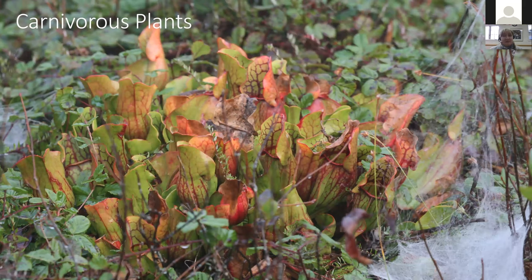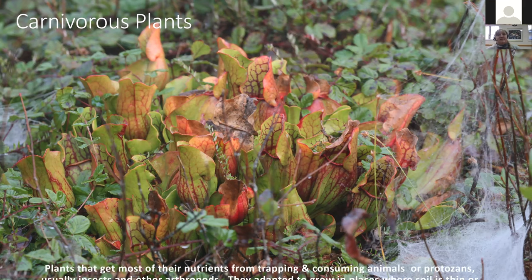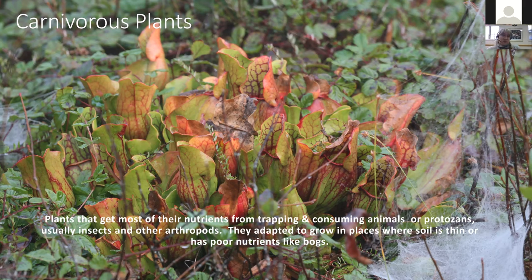Two of the more intriguing plants that the glades have are carnivorous plants. A carnivore is an animal that feeds on flesh, like mountain lions or wolves. But instead of a nice steak, carnivorous plants in our area like insects. Carnivorous plants have adapted to grow in places where the soil is thin or has poor nutrients, like the bogs. They get most of their nutrients from trapping and consuming animals and protozoans, usually insects and arthropods. Some tropical versions are big enough to actually eat mice, but all of ours here like insects.